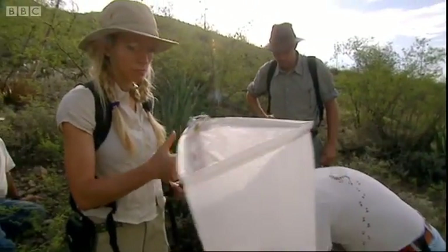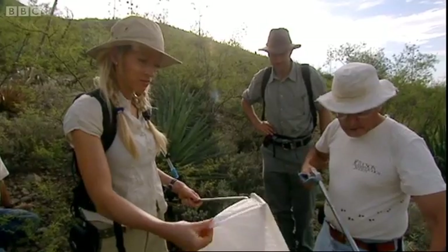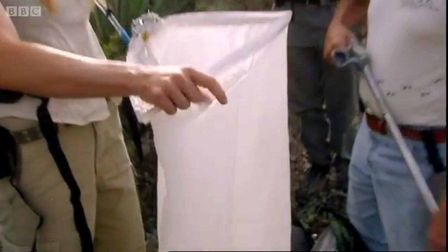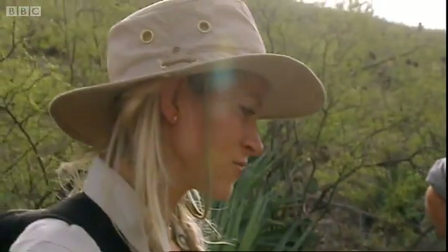Dave now has to try and get the snake into a bag. It's very thin, Dave. You'll be able to see the snake through the bag, so you'll know where her head is. She can bite through the bag. Sounds quite dangerous. As I tie her up, I'll be aware of that because my hands will be on the bag.